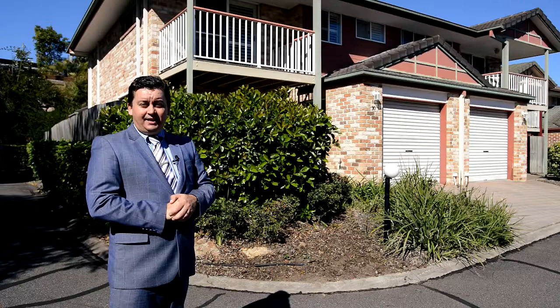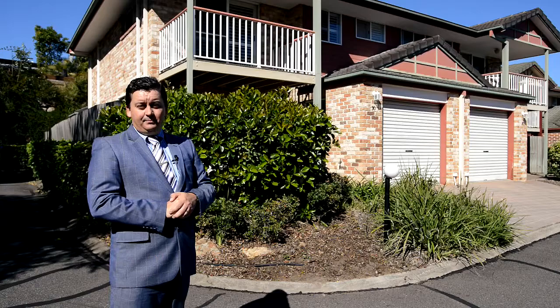Today, we're in front of a three-bedroom, two-bathroom townhouse. This property is fitted with aluminium security shutters.